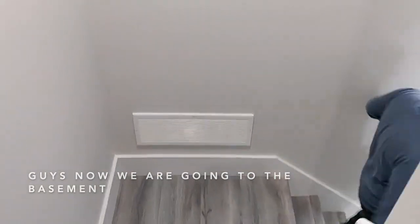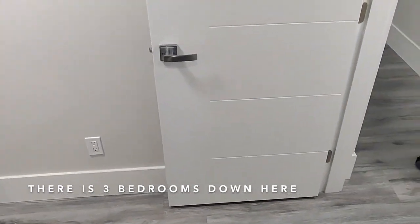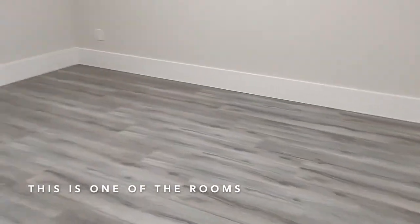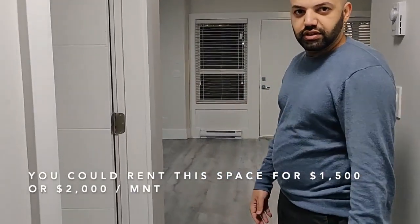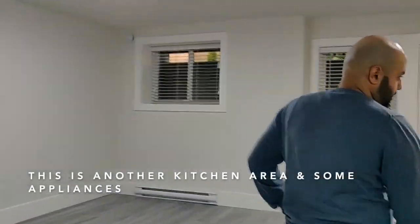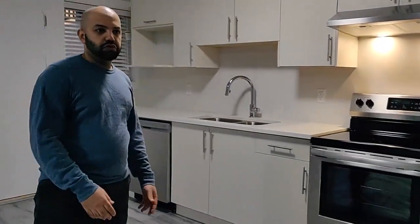There are three rooms down here. This is one of the rooms, and then the rest of the room and the kitchen area is this way. You can rent it for like $1,500 to $2,000. This is another kitchen area with some appliances.